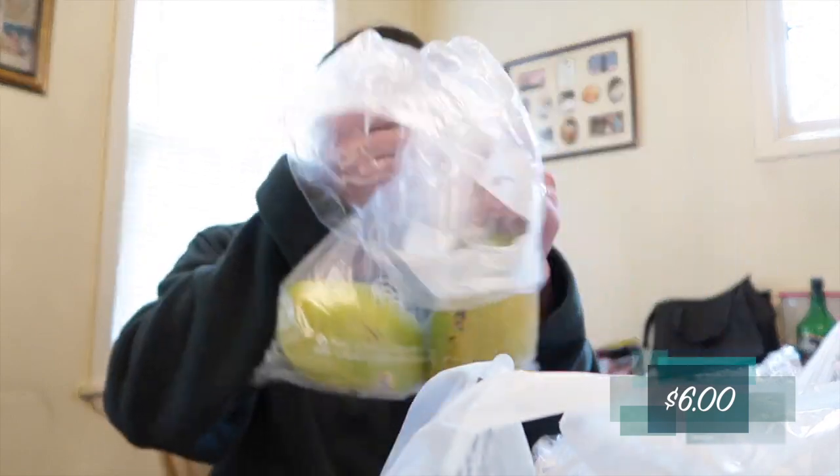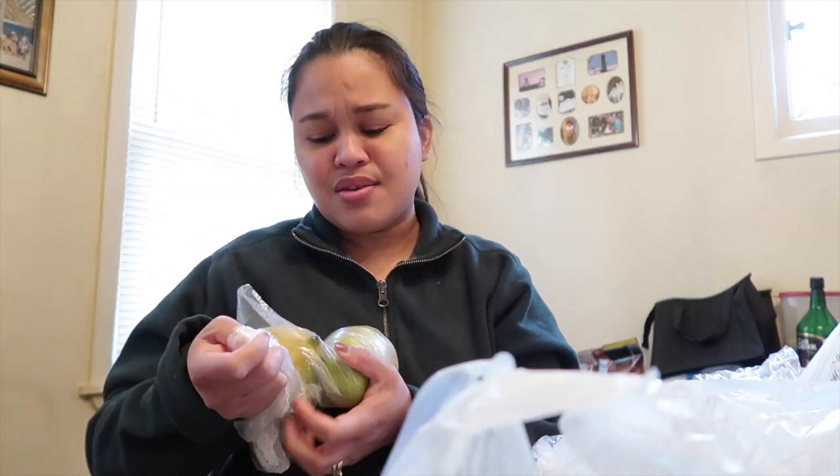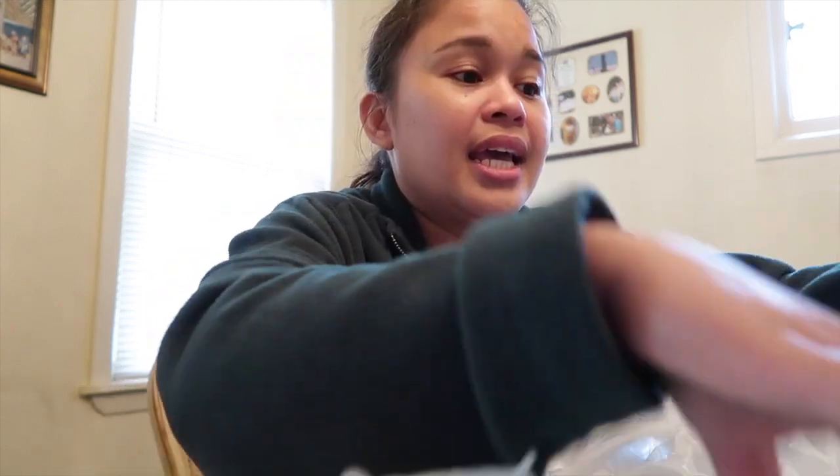I got mango! Some things there are kind of pricey but some are reasonable. This mango is two for six dollars — really pricey — but I got it anyway because it's so good.